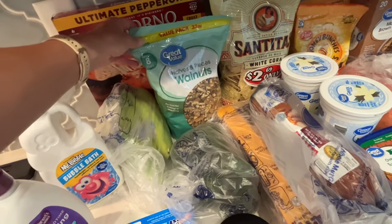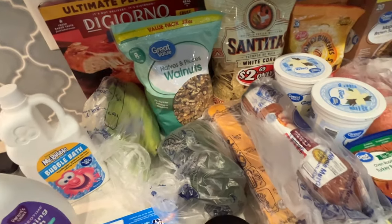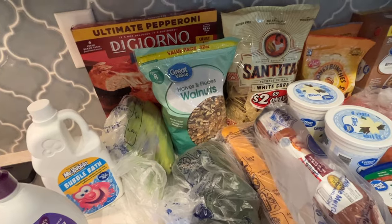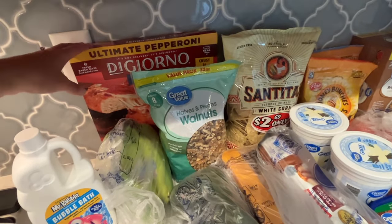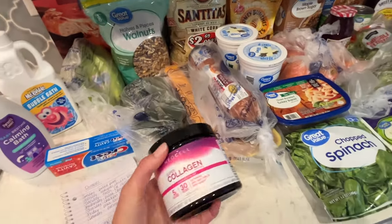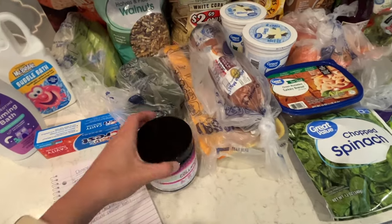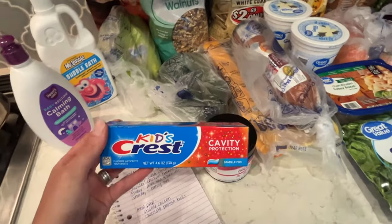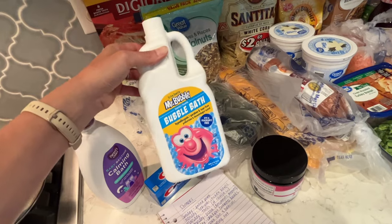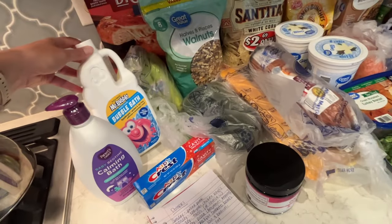I got a big bag of walnuts — my husband puts these on his Greek yogurt and mixes them with granola. I'm also going to use them in the apple pie filling dessert. I got a frozen pizza because Benjamin requested pizza one night this week, and our bananas for the week. We get collagen every other week because we use it a ton. And for the kids: toothpaste, bath wash, and bubble bath — they've been taking a lot of baths lately.